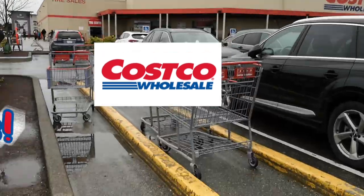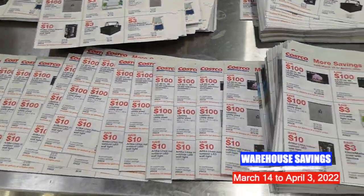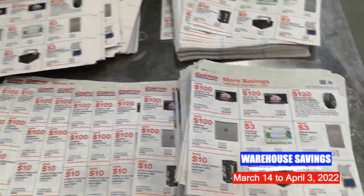Hi and welcome back to your weekly Monday Costco update. If you haven't already checked out my video from last week, the warehouse savings booklet is still valid for two more weeks until Sunday, April the 3rd.